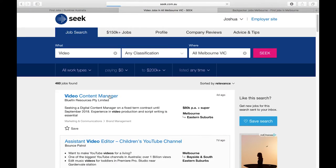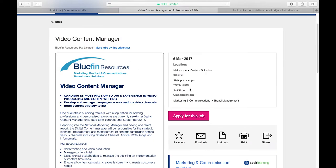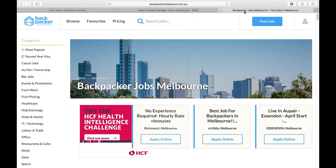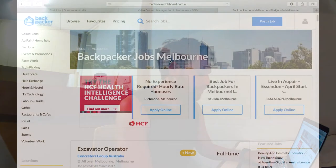You just click into one of these listings — let's say you want the video content manager for Bluefin Resources — you would just apply for the job by clicking right here. For some other jobs that are more backpacker focused, there is a website called backpackerjobboard.com where you can find jobs that are more related to short-term hospitality jobs as well as babysitting and au pair jobs. Pretty much stuff that's more short-term focused.